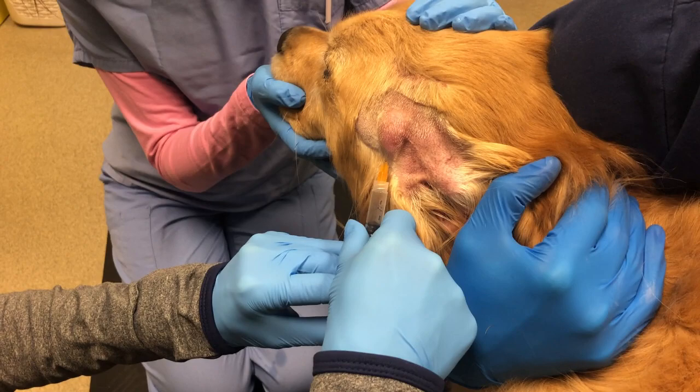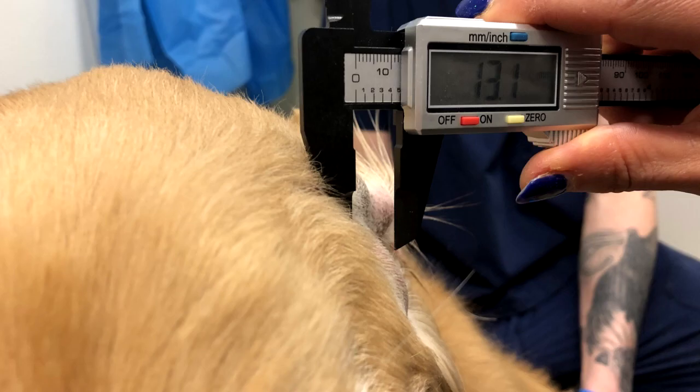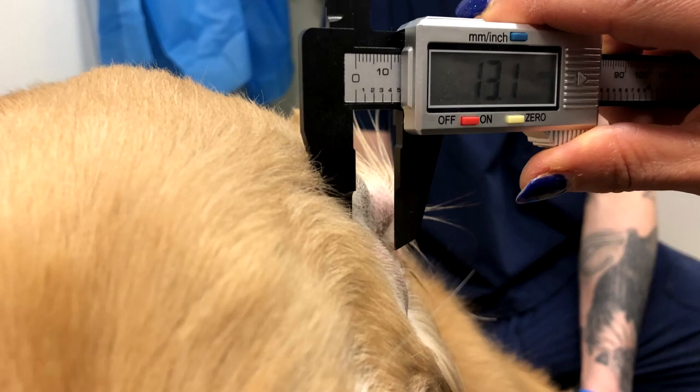For subcutaneous mast cell tumors, also non-metastatic, they must be distal or below the elbow or the hock, which is the ankle of dogs. They must be accessible to intratumoral injection. The other requirement is the tumor must be smaller than 10 cubic centimeters. To figure out that tumor volume, it's going to be length times width times height times a half. So if your dog has a really big mast cell tumor, it's unlikely going to be a candidate for Stelfonta.